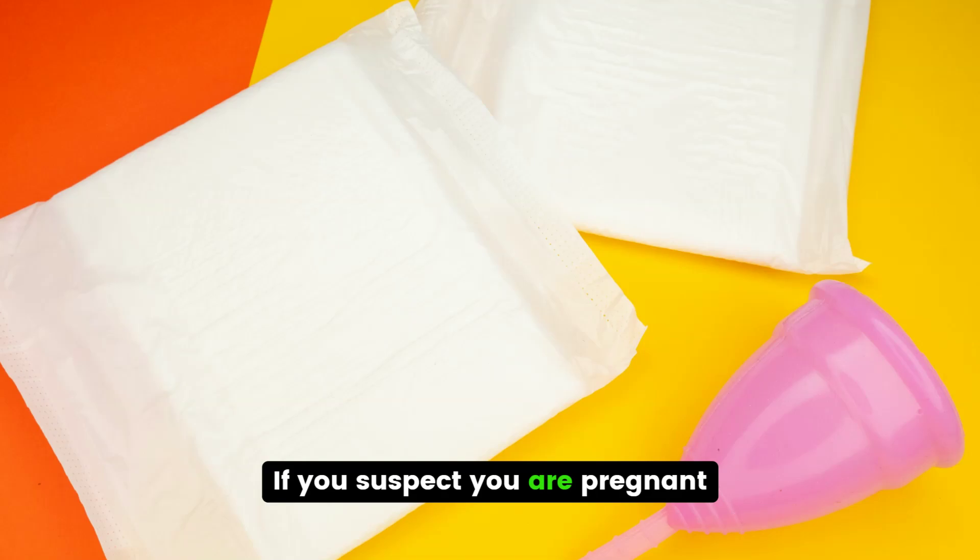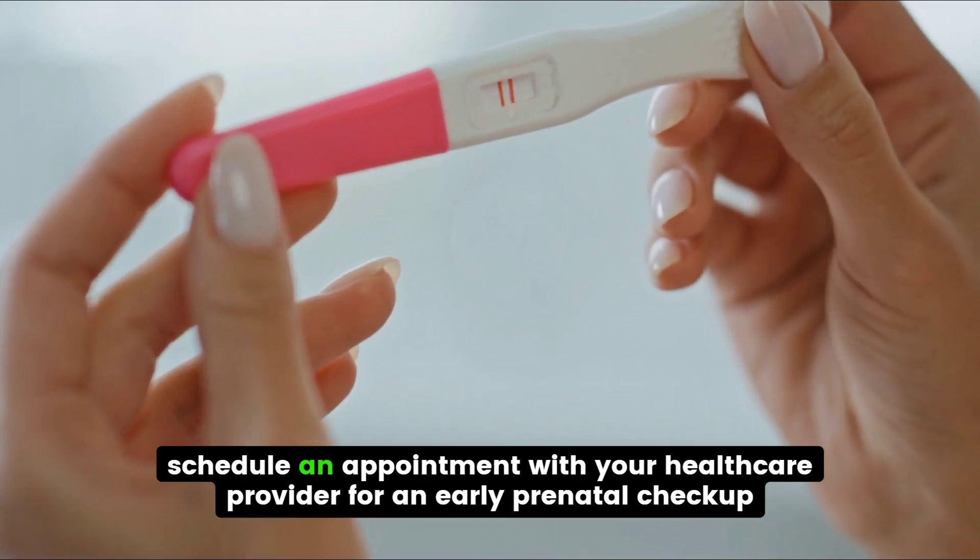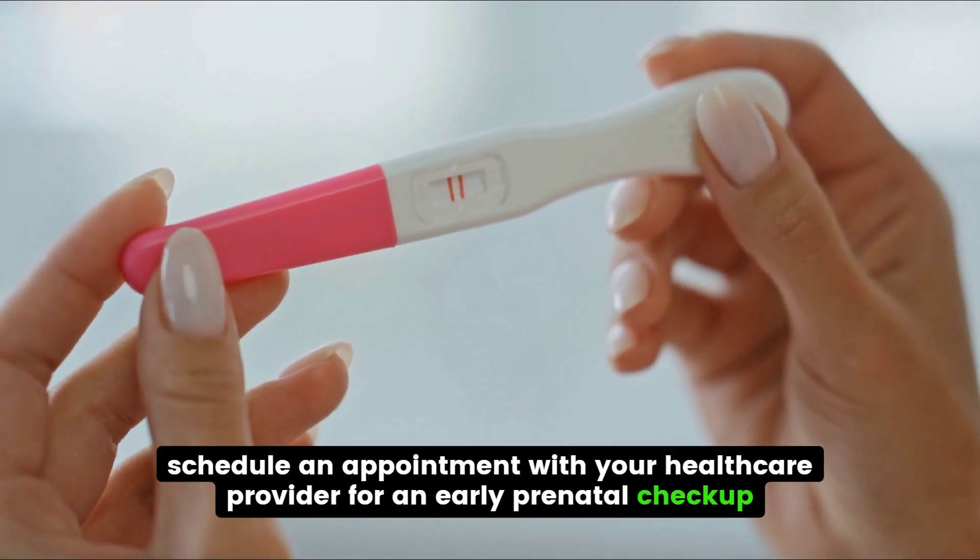If you suspect you are pregnant, taking a home pregnancy test can provide confirmation. If the test is positive, schedule an appointment with your healthcare provider for an early prenatal checkup.